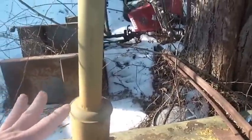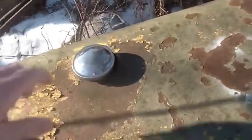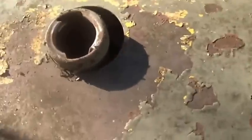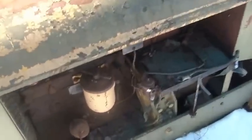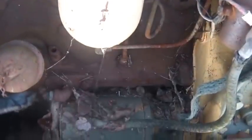It looks like the exhaust was replaced once. There's the inside of the radiator, and I guess this is the inside of the gas tank — it's crusty. It's got a four-cylinder Continental on it, it's a flathead.